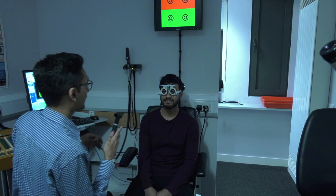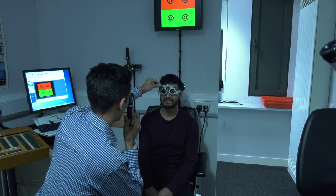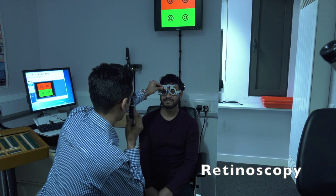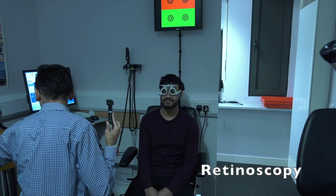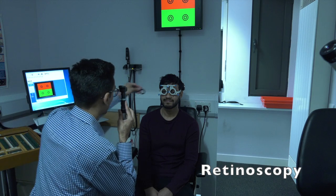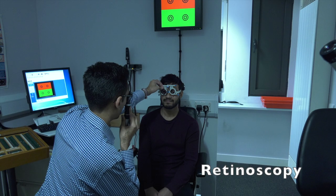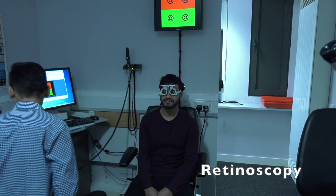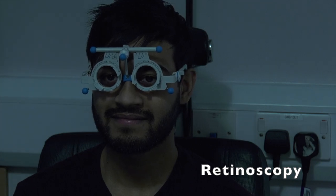Optometrists can check what your glasses prescription is by shining a light at your eye. This is called retinoscopy and will require you to look towards a target whilst Ketan shines a light at your eye from a short distance. This test takes place in a darkened room and you will be wearing a special frame which allows us to place lenses in it.